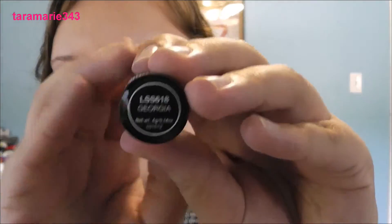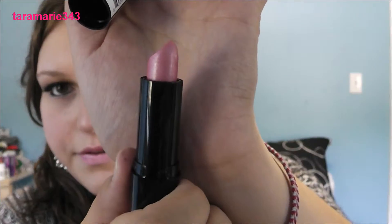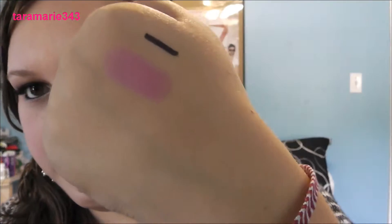Last but not least is the NYX Round Lipstick in the shade Georgia. It's a really pretty, frosty pink. I don't really go for frosty pinks most of the time — I usually go for a cream finish — but I really like this on me. I think it's good for summertime. At least it looks good with bronzer on my skin. It's coming up a lot brighter than it really is on camera.